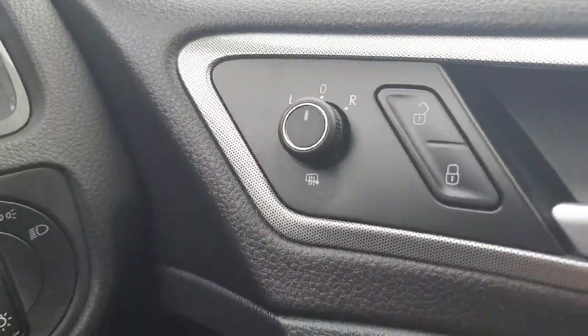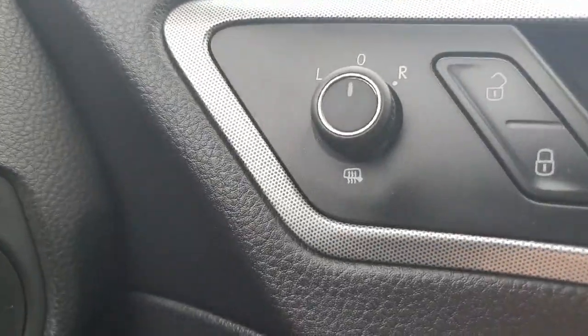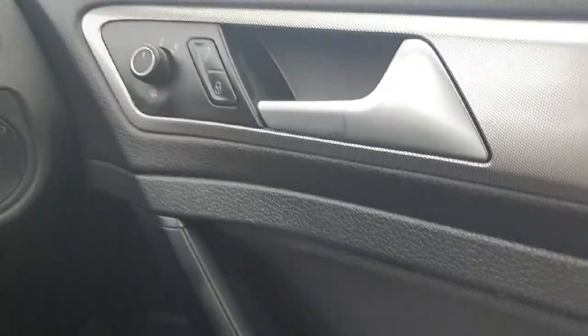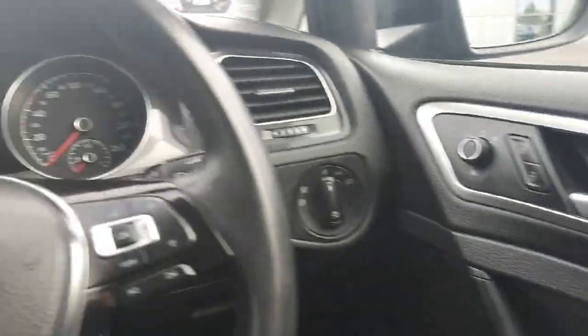Moving to the right here, we have our electronic mirror adjust as well as our lock and unlock. Just under that we have the ability to defog the mirrors in the morning should they be misted up. And just below that we have our electronic windows, just for the front, as it is a three-door commercial vehicle.